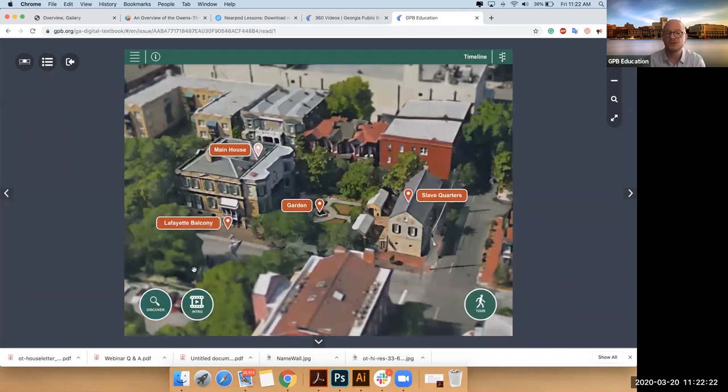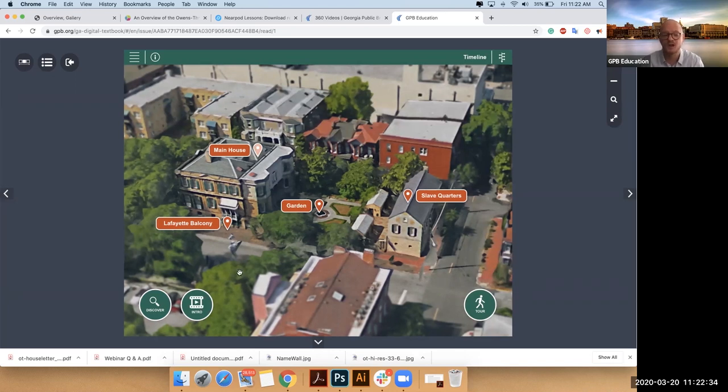If you're showing this experience to some folks, the introductory video is available in this intro button. We found that people needed a little bit of an introduction — it's about nine minutes, so you can start folks off there so they can feel more comfortable with the background.